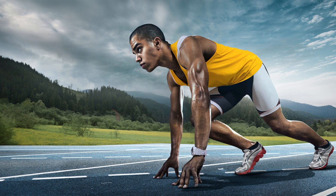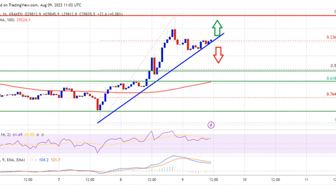However, the bulls failed to keep the price above $30,000. A high was formed near $30,190 and the price started a downside correction. There was a move below the $30,000 level. Bitcoin dipped below the 23.6% Fibonacci retracement level of the upward move from the $28,629 swing low to the $30,190 high.